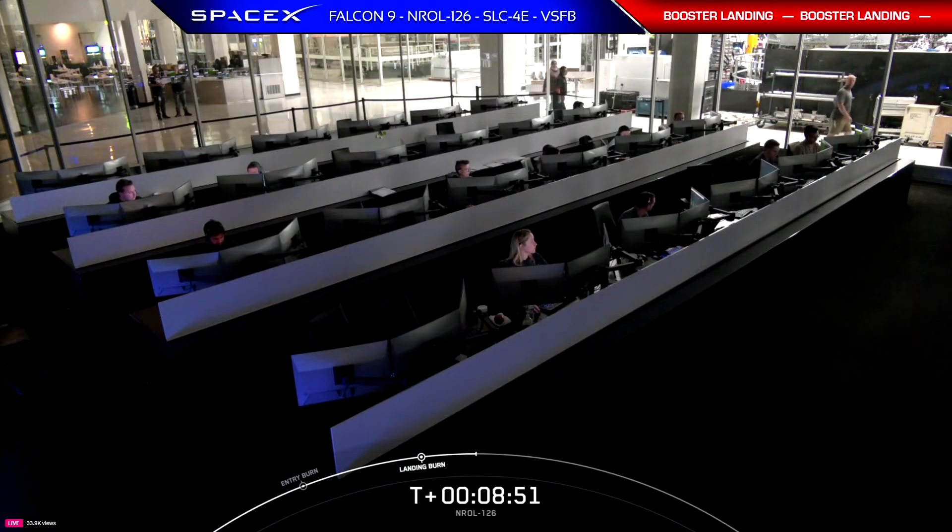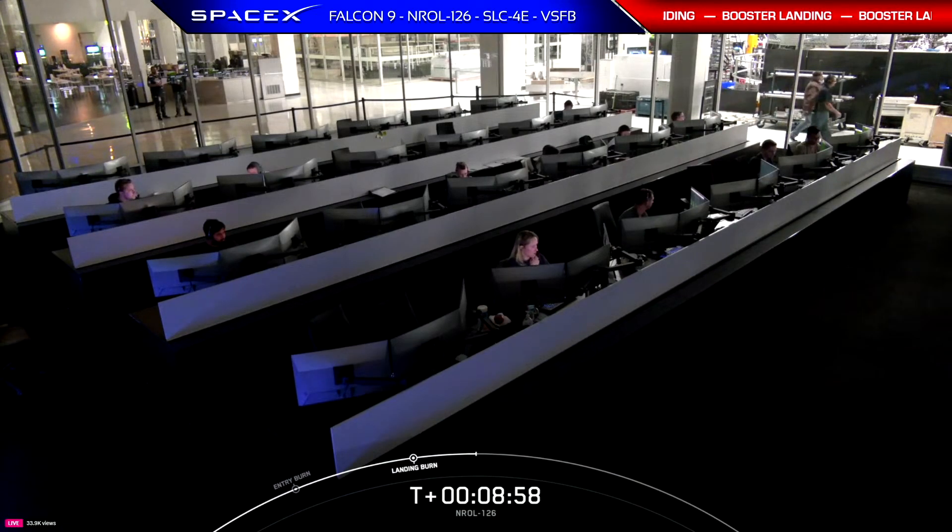This landing marks SpaceX's 377th recovery of an orbital booster.